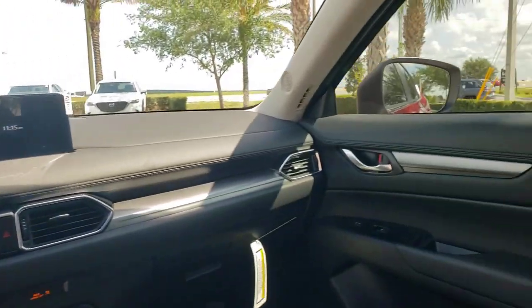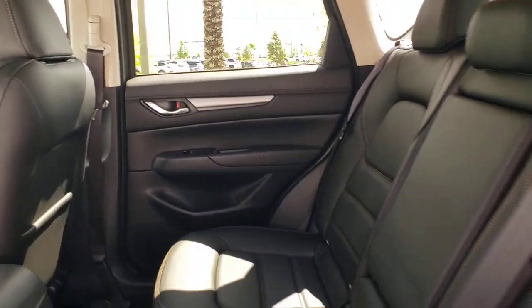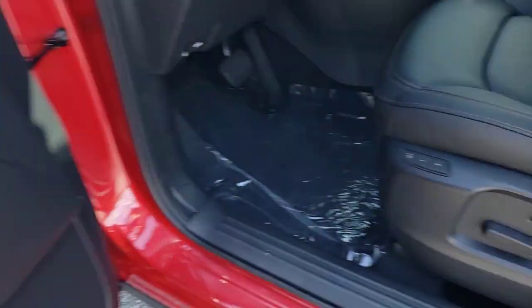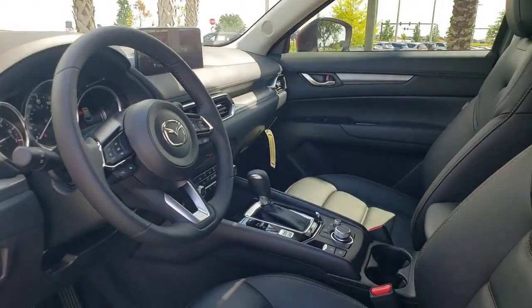These are just some of the great options this vehicle comes with: Apple CarPlay and/or Android Auto, Keyless Entry, Moonroof, Power Liftgate, Power Passenger Seat, Premium Sound System, Power Driver Seat, Alarm, Dual Zone AC, and Aluminum Wheels.